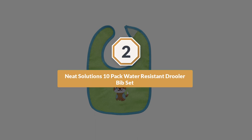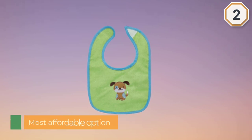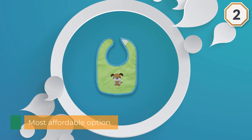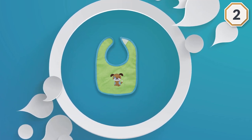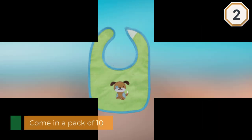Number two: Neat Solutions 10-pack Water Resistant Drooler Bib Set. Neat Solutions bibs are just that — a neat solution. The most affordable option on the list, they come in a pack of 10, meaning it won't exactly break your heart should one get so badly stained it needs to be tossed. The back fastens with velcro and each one has a super sweet embroidery pattern on it.